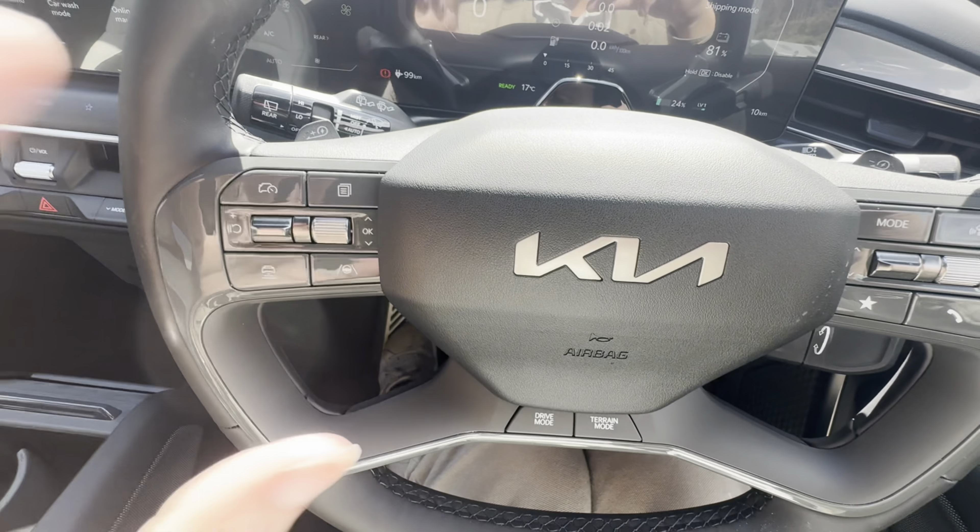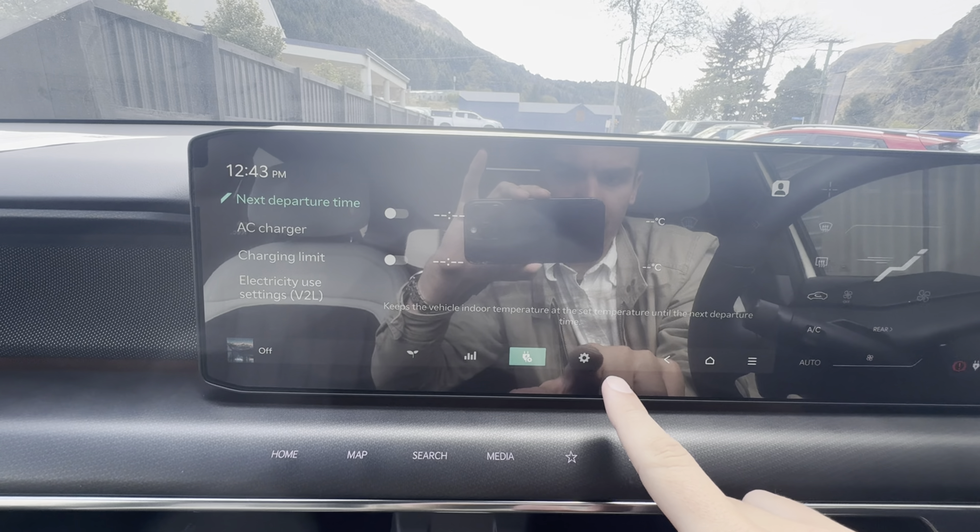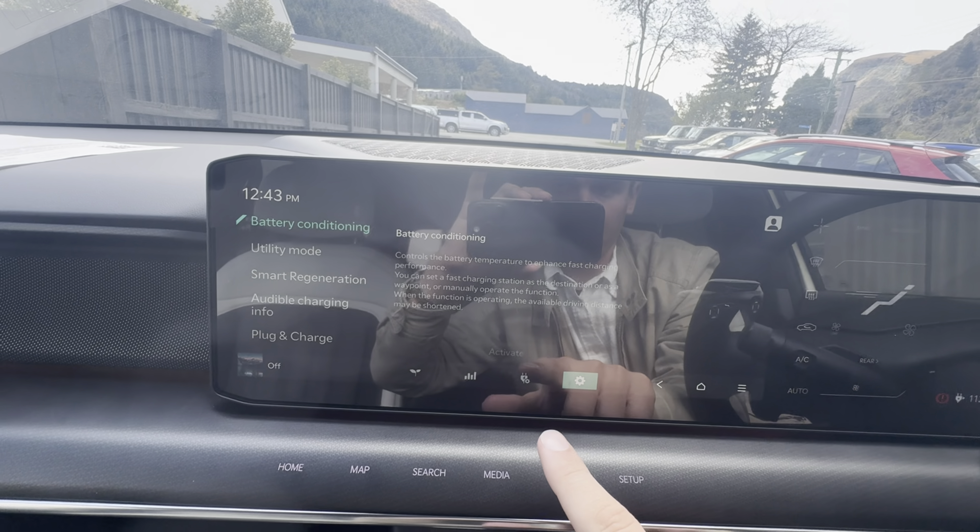Coming over to the infotainment area, you've got a 360 simulated view of the vehicle with a couple other angles — super high resolution — and a bird's-eye view. There are also cool haptic touch buttons here; you can always hit that to go home and it gives you a little vibrate.